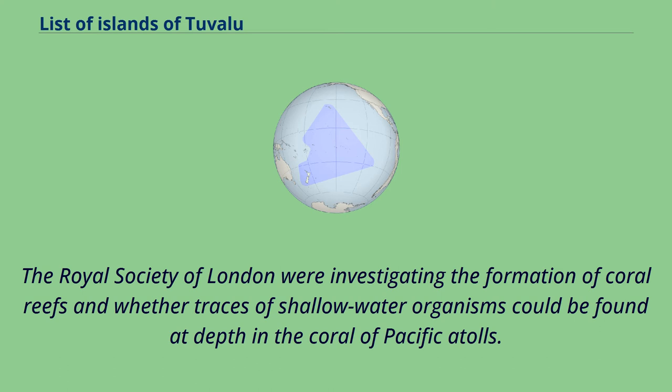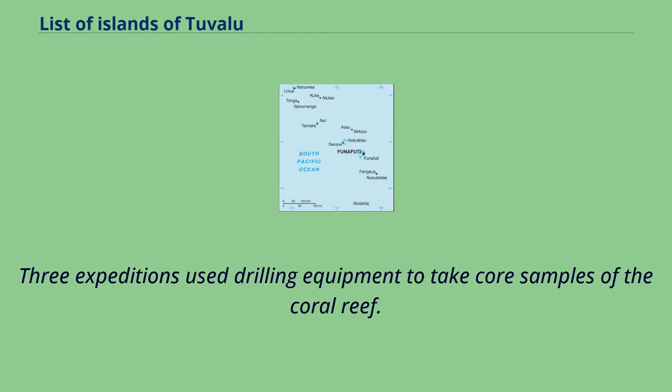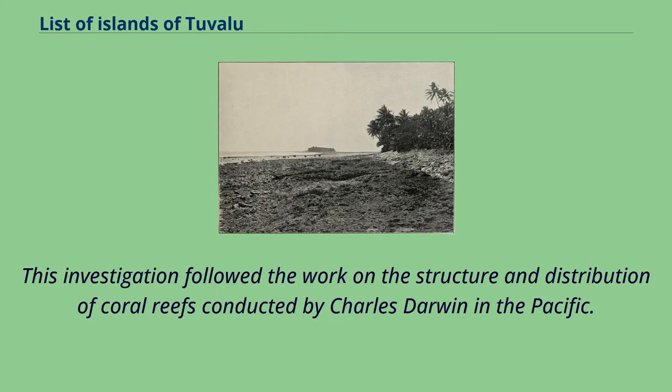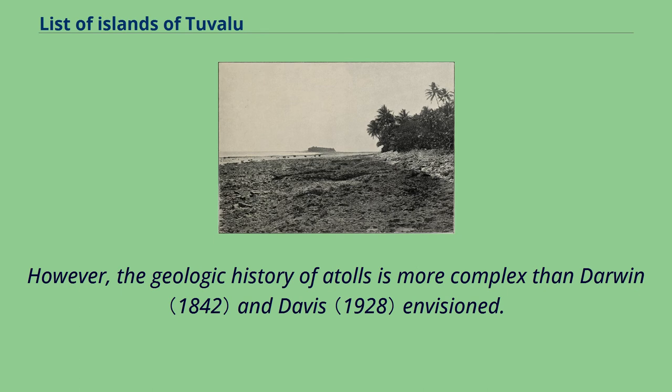The Royal Society of London were investigating the formation of coral reefs and whether traces of shallow water organisms could be found at depth in the coral of Pacific atolls. Three expeditions used drilling equipment to take core samples of the coral reef. The boreholes on Fongafale Islet are at the site now called Darwin's Drill. A goal of the expeditions was to drill down to confirm that the coral material was located on a base of volcanic rock. This investigation followed the work on the structure and distribution of coral reefs conducted by Charles Darwin in the Pacific. However, the geologic history of atolls is more complex than Darwin and Davis envisioned.